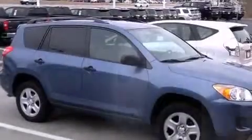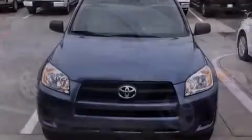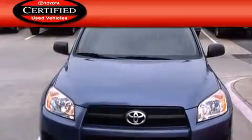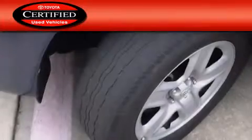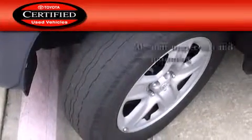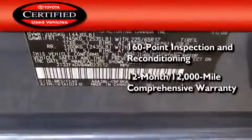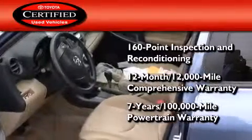With an EPA estimated rating of 28 miles per gallon on the highway, you won't be making frequent trips to the gas pumps. Toyota's certification includes a 160-point inspection and an extensive reconditioning process, plus a 12-month, 12,000-mile comprehensive warranty, and a 7-year, 100,000-mile powertrain warranty.